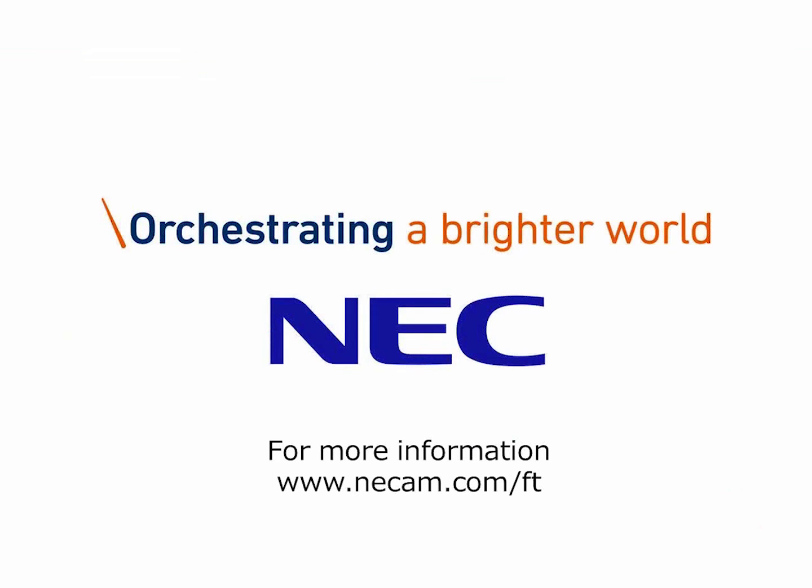Thank you very much for your time. I'd like to thank today's speaker, Kevin Anthony Davis, for joining us, and today's sponsor, NEC Corporation of America, for making this event possible. If you missed any webcasts in this three-part series or want to watch them again, click on the links below in the console to view any of the webcasts in this series.